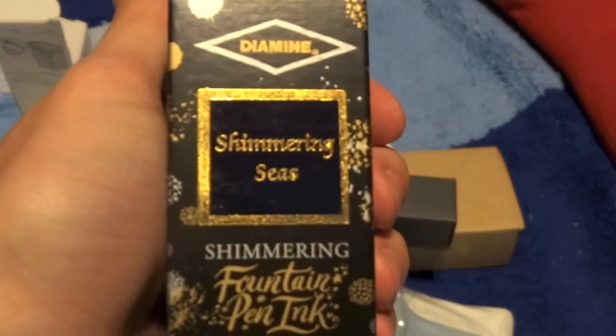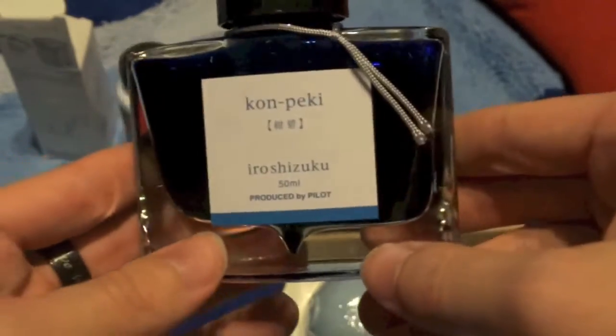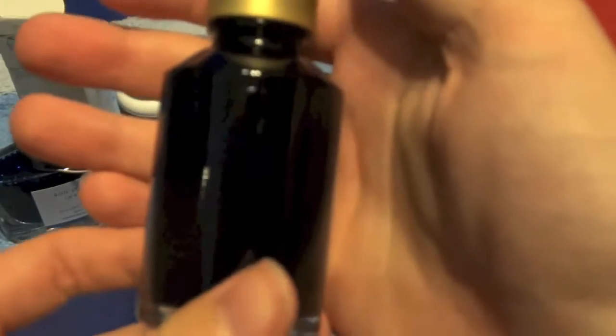This is really cool — actually, I should probably show this last. This is Iroshizuku — Pilot makes this — Kanpeki, and it's just a really nice shade of blue that I wanted, and it's in a nice bottle. I think this was the most expensive one because it's in a nice bottle. Noodler's is the most cost-effective one. Oh my gosh, that's amazing — I love the glass and how sparkly it is. And then this — Diamine, or Diamine, Shimmering Seas. The cool thing about this ink is it's a bluish color with gold specks in it, and when you write you can sort of see gold flecks. You can see how sparkly that is — it's the light reflecting off the gold specks.